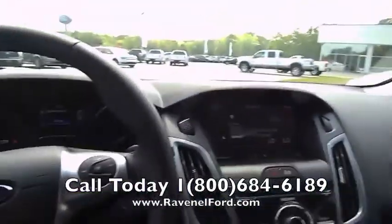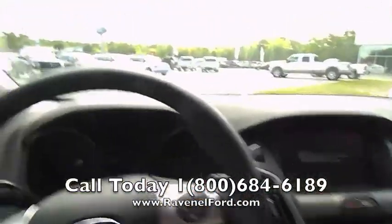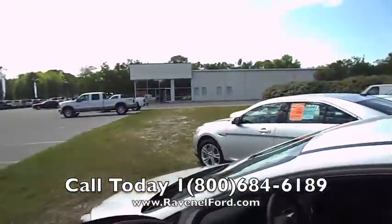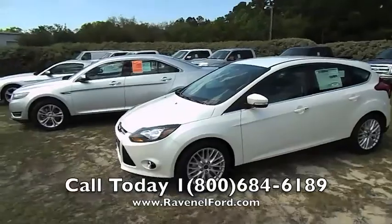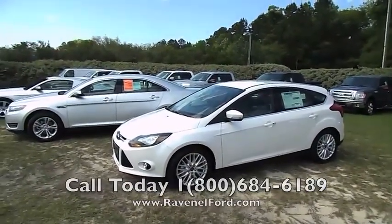Plenty of headroom on the inside — all around, a really nice vehicle. I know I didn't go over every feature on the car, but that's why we have salespeople inside who will help you out with that. You can come in, they'll test drive with you — all that good stuff. We have a really great staff at Ravenel Ford, and we're here to help you save some money. Thank you for watching. We'll see you.